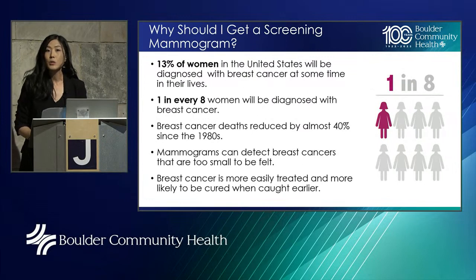Let's get started with some frequently asked questions. First: why should I get a screening mammogram? Approximately 13% of women in the United States will be diagnosed with breast cancer sometime in their lives — that's one in every eight women. We know that breast cancer deaths have been reduced by something on the order of 35 to 40 percent since the start of national screening mammograms in the late 1980s. That goes hand-in-hand with improvements in breast cancer treatment, but screening mammograms have played a very large role in that reduction in deaths.